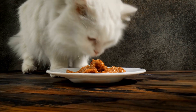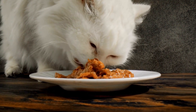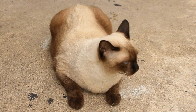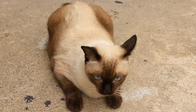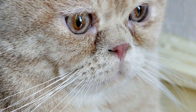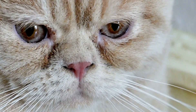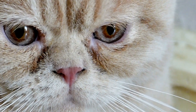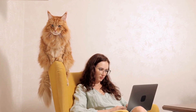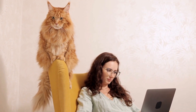Reason 2: Stress Relief. Just like humans, cats can experience stress, which can lead to behavioral issues. Catnip mice can help alleviate stress by providing a distraction and redirecting their focus. The scent of catnip releases feel-good chemicals in their brain, inducing relaxation and calming their nerves. This stress relief can be especially beneficial for cats who live in multi-cat households or face other anxiety-inducing situations.